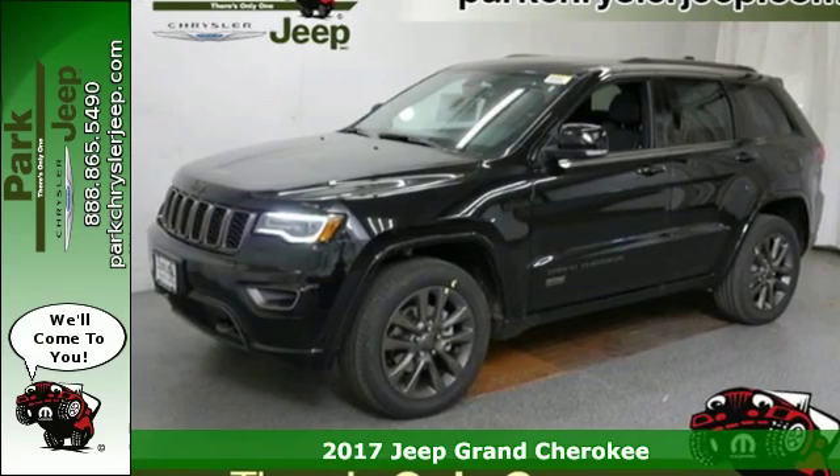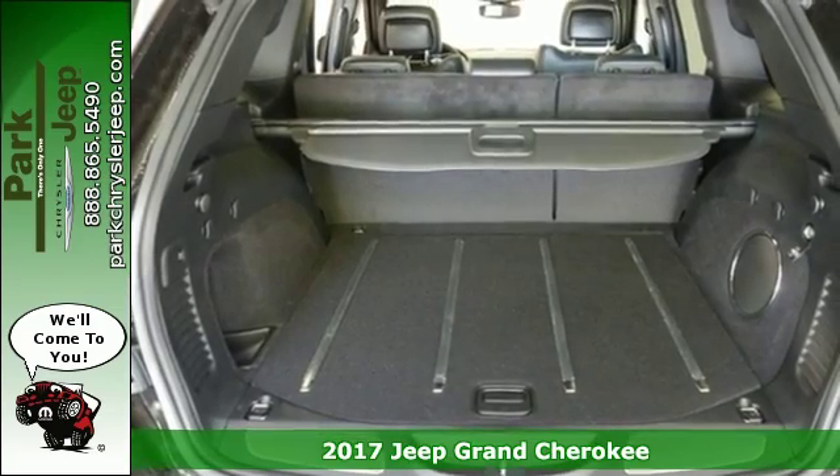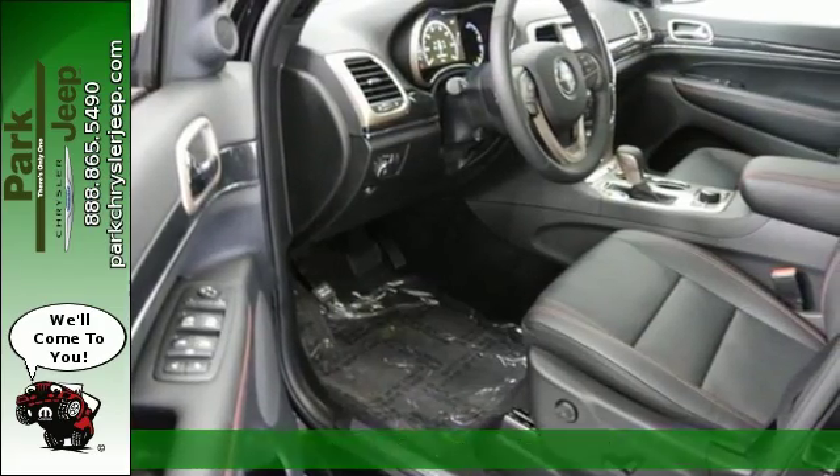It's a 2017 Jeep Grand Cherokee. The Grand Cherokee has received so many awards thanks in part to its fuel economy and off-road capability.